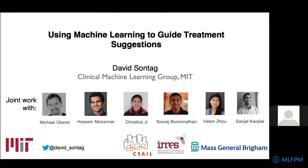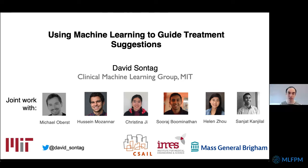Thank you so much for the invitation — I wish I could have been there in person. It was a pleasure to listen to the last talk by Dana Baer, and I hope to live up to her high standard. The work I'll tell you about today is joint work with most of my lab: my PhD students Michael Oberst, Hain Mosinar, and Christina G., two recent master's students Suresh Bhumanathan and Helen Zhao, and our clinical collaborator Sanjat Khanjalal, an infectious disease clinician at Mass General Brigham Hospital in Boston.